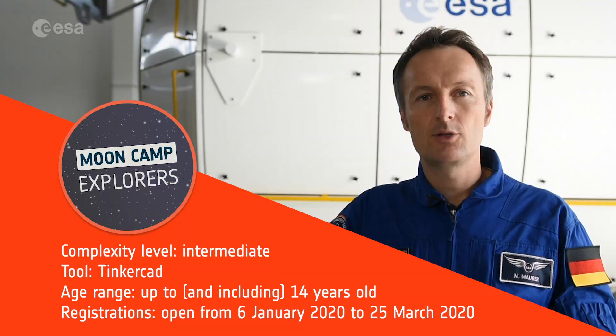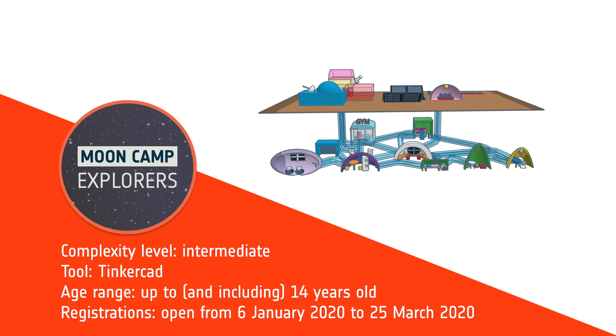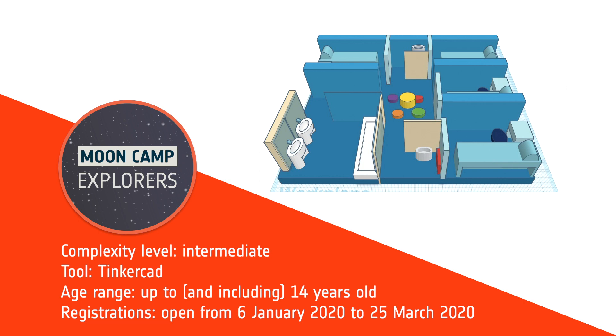If you would like to take your design a bit further, you can compete in the intermediate level, where your team will use Tinkercad to design a full MoonCamp, and your design will be reviewed by an expert jury for the chance to win a special prize.